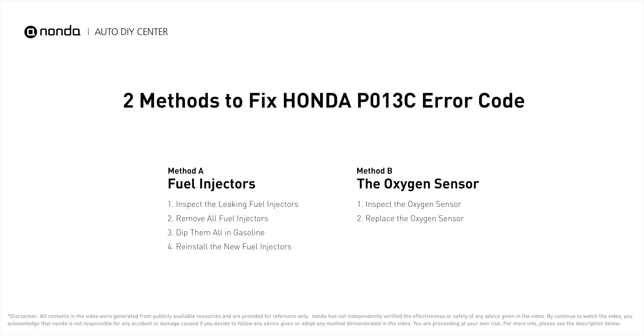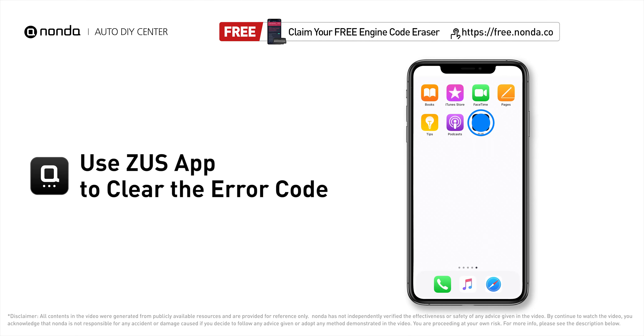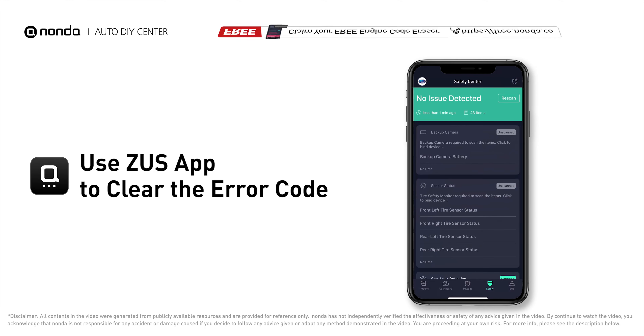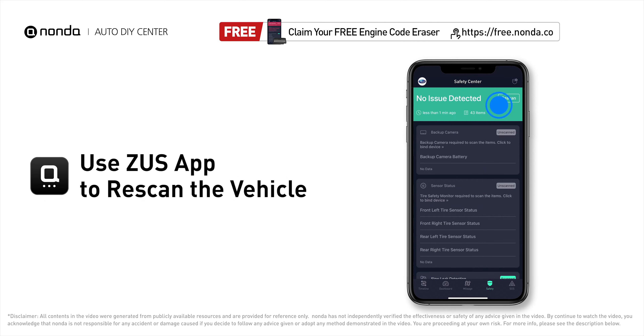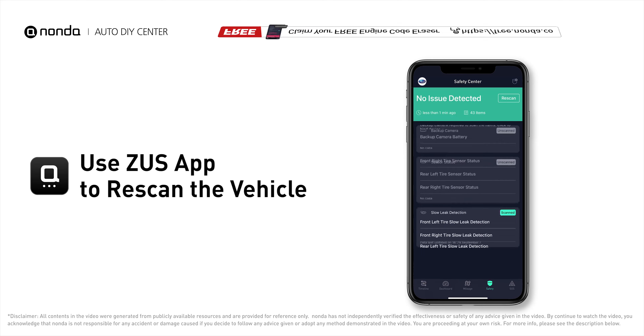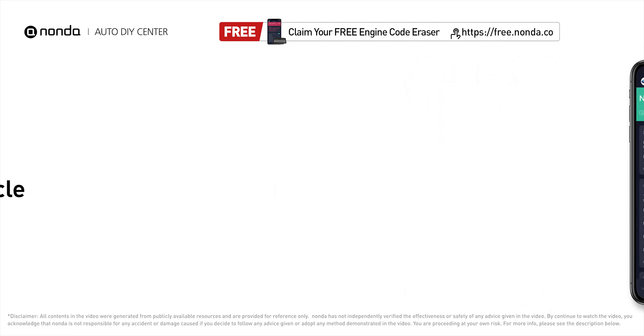Those are two of the most practical solutions to fix Honda's P013C error code. After the repair, use the Zeus app to clear the error code and tap the rescan button one more time to make sure everything is fine with your vehicle. To save more money on car expenses, claim a free engine code scanner at the description link below.